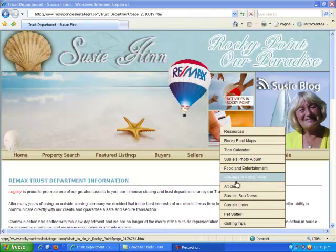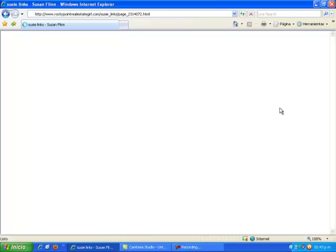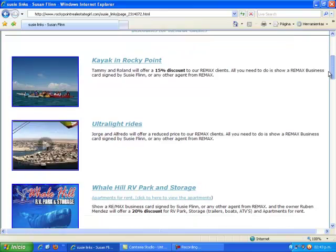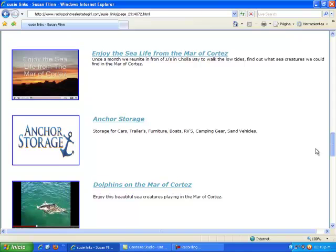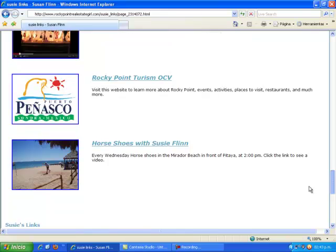Now I'd like to share with you Susie's Links. This is an area that will share with you great opportunities, from discounts for our RE-MAX clients to videos that were made by Veronica and myself. Veronica is my assistant and she does a fantastic job.